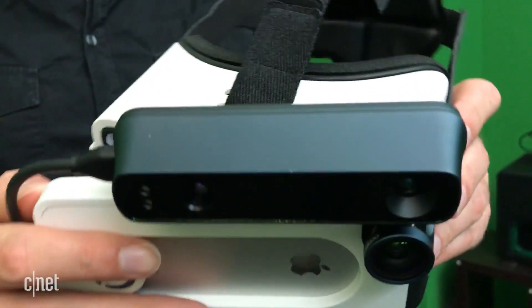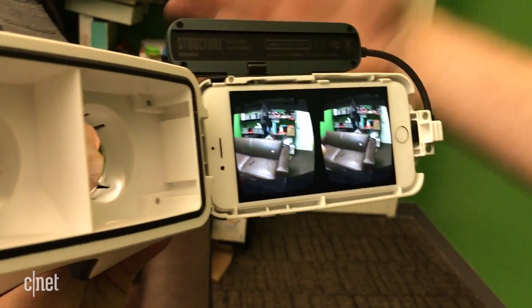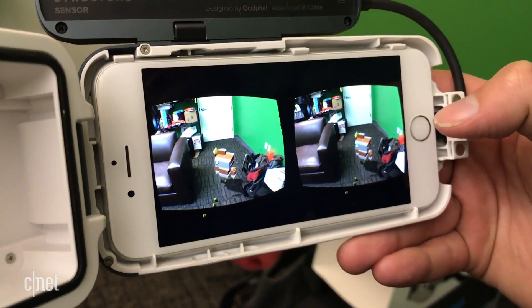In one sense, it's a basic VR headset for the iPhone 6, 6s, and 7, but the Bridge also uses Occipital's depth-sensing Structure camera that kind of works like Google's Tango or Microsoft's HoloLens.